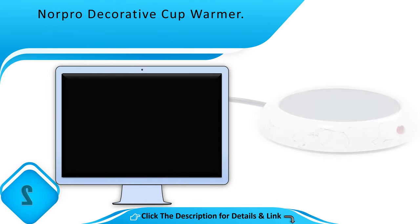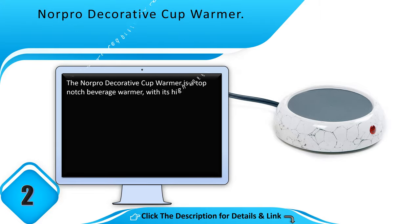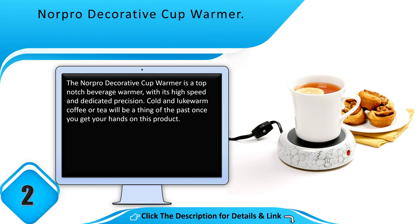Number 2: Norpro Decorative Cup Warmer. The Norpro Decorative Cup Warmer is a top notch beverage warmer, with its high speed and dedicated precision. Cold and lukewarm coffee or tea will be a thing of the past once you get your hands on this product.